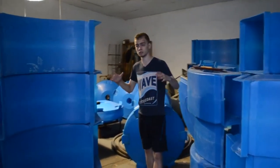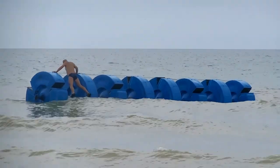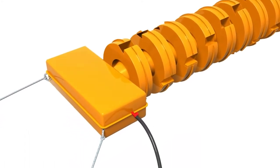Then they assembled a full-size model. The concept is proven — the device rotates under the load, and the rotation is transmitted to the pump.